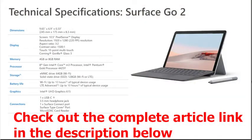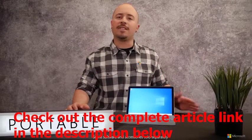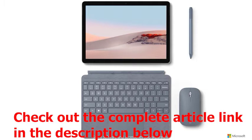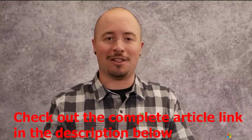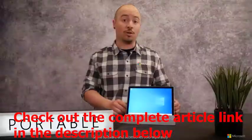There's a Surface Go 2 for anyone, with processor options ranging from an Intel Pentium Gold 4425Y to an Intel Core M3, and storage options ranging from 64 gigs to 128 gigs. And don't forget the Surface Signature Type Cover keyboard, the Surface Pen, and the Surface mobile mouse, each available in brilliant colors. You can really make Surface Go 2 yours.